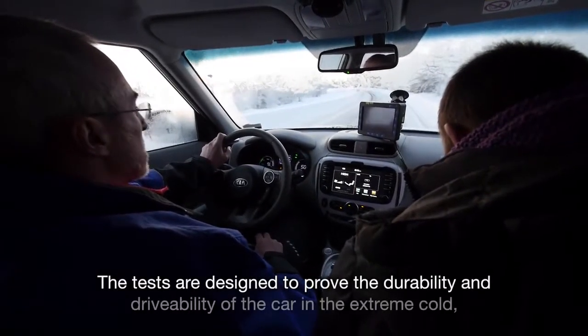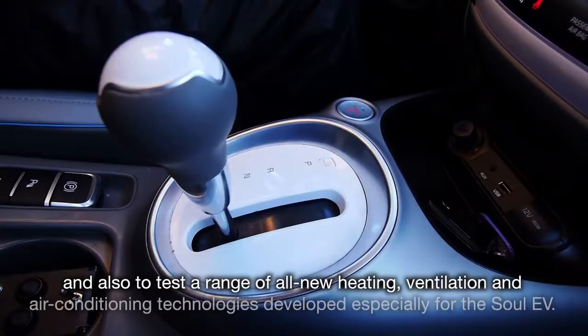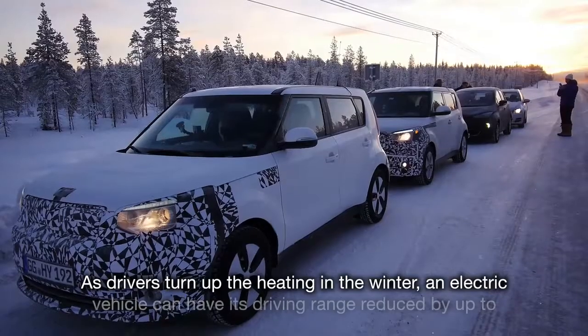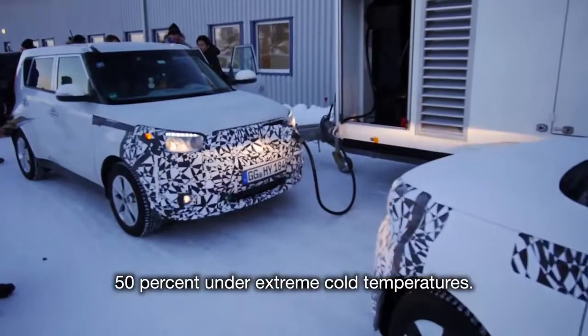The tests are designed to prove the durability and drivability of the car in extreme cold, and also to test a range of all-new heating, ventilation and air conditioning technologies developed especially for the Soul EV. As drivers turn up the heating in the winter, an electric vehicle can have its driving range reduced by up to 50% under extreme cold temperatures.